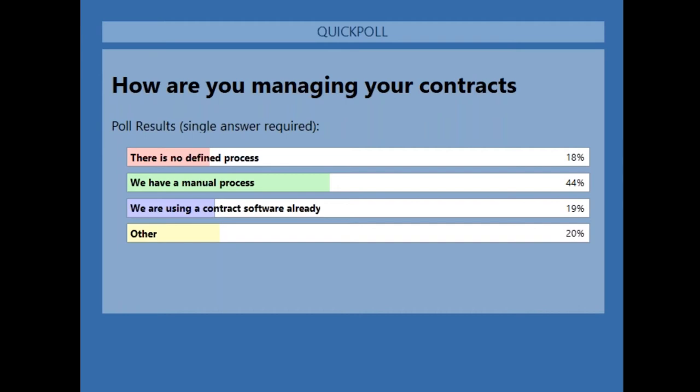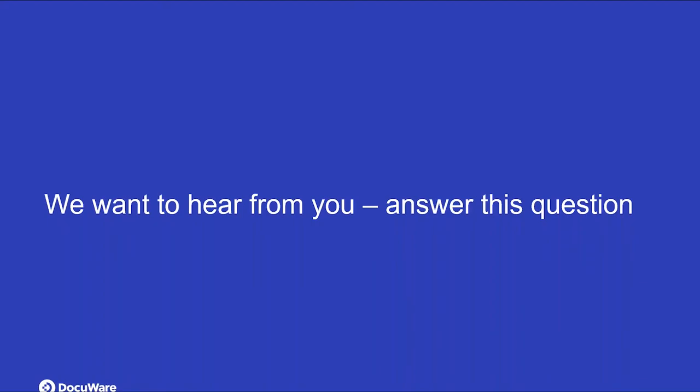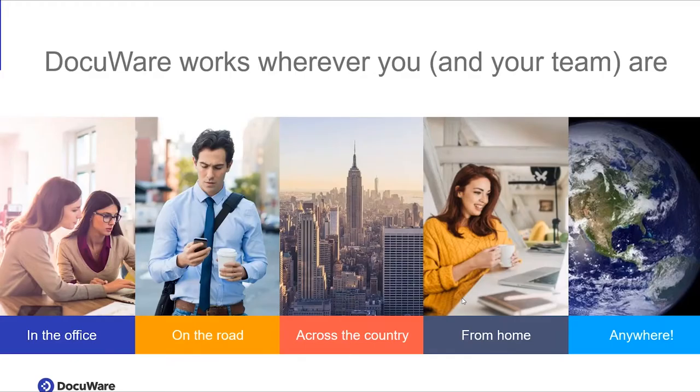I'm going to pass it back to Jonathan now. Thank you, Nicole. I appreciate you putting the poll together. I'm glad you guys are here because we should definitely tackle this and automate more where we can.